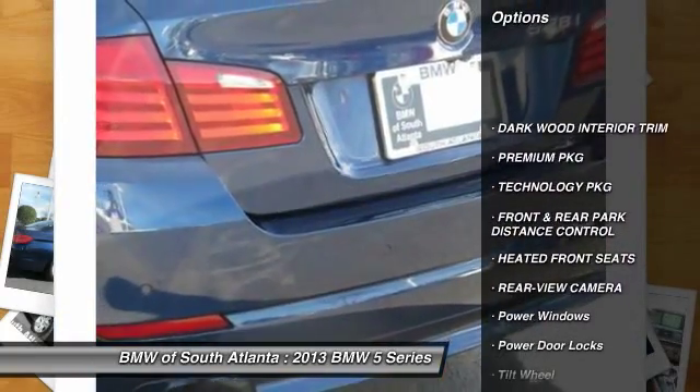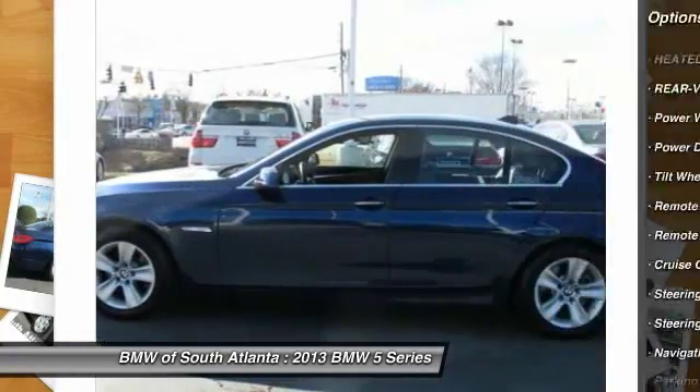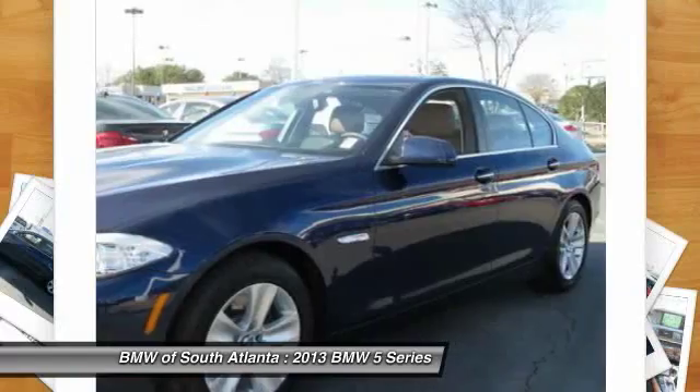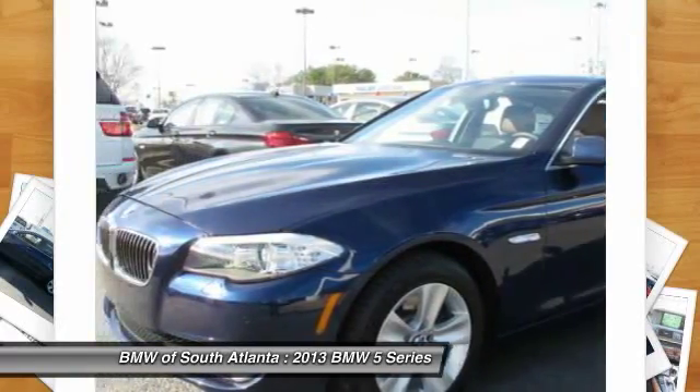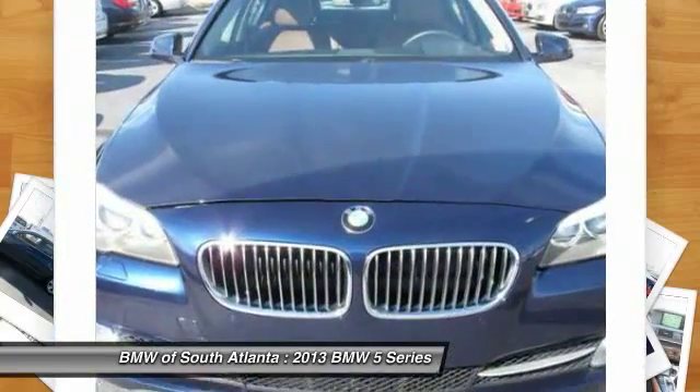Anti-lock braking system, traction control, navigation system, power passenger seat, home link garage door opener, power steering, Bluetooth wireless data link for hands-free phone, air conditioning, front, cruise control, aluminum wheels.